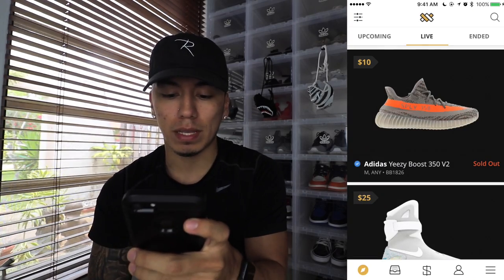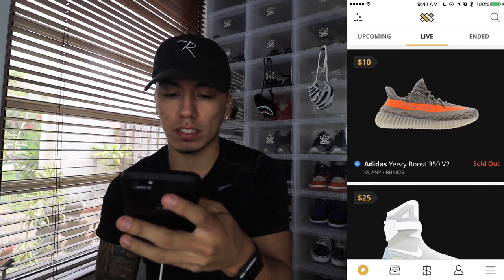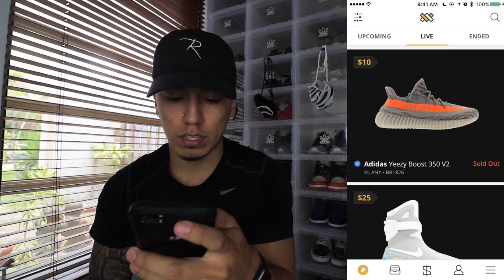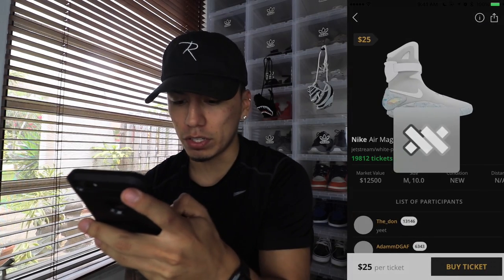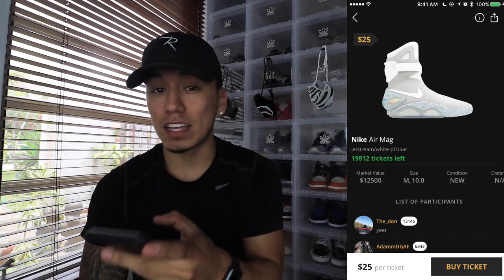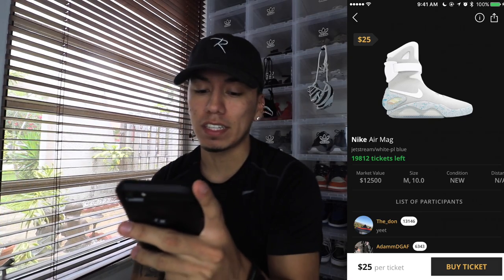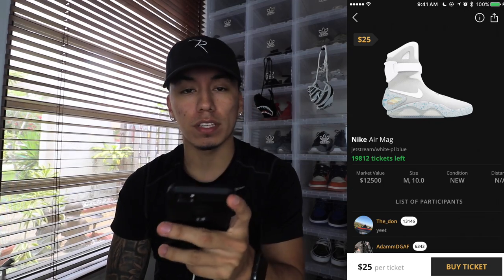After you download it from the app store, the first thing you see is two raffles. The first one is for Yeezys, which sold out. The next one is for the Nike Air Mags — I'm pretty sure these are the self-lacing ones, which is why their market value is $12,500. Every ticket costs $25 and there are 19,812 spots left to enter for this Nike Mag.